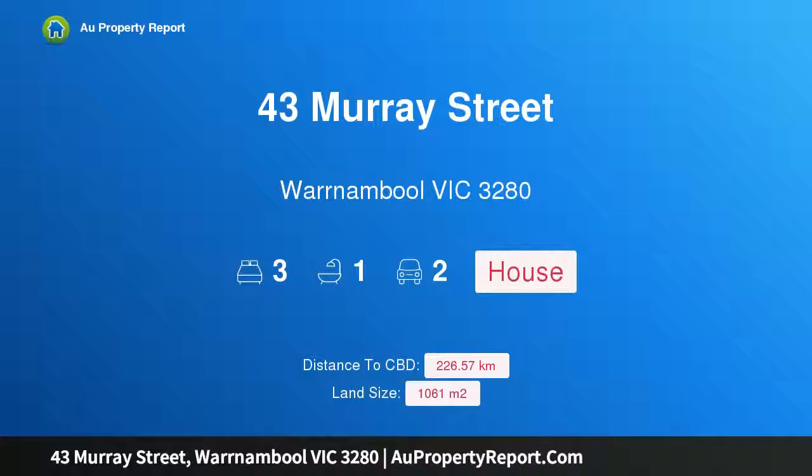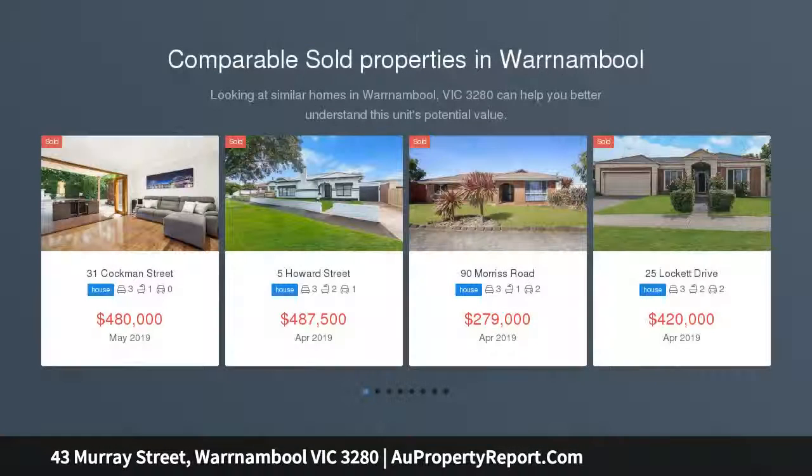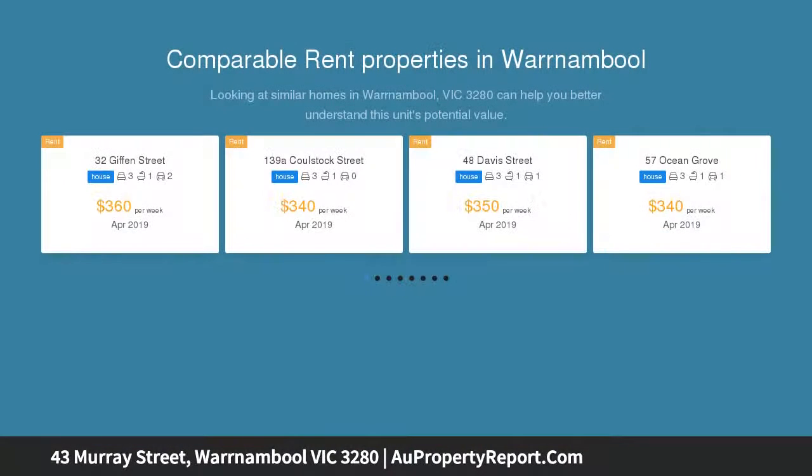Hi, I am glad to introduce Property 43 Murray Street, Warrnambool Victoria 3280, Character and Charm. A central classic Victorian sandstone cottage situated on a superb corner site of 1061 M2 with two street frontages.